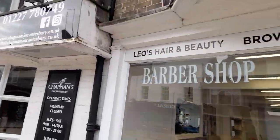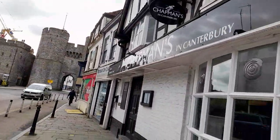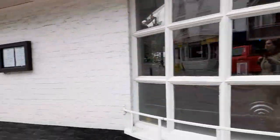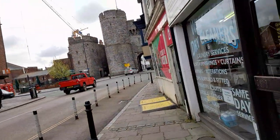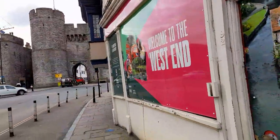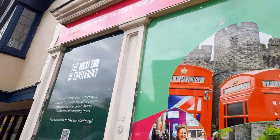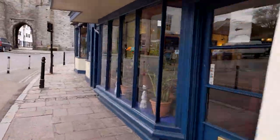A barbershop — Leo's Hair and Beauty — another barbershop. Chapman's in Canterbury, and again it looks like a pub-style restaurant. Then we've got Westgate Bright Cleaners. Welcome to the west end of Canterbury — 'Are you ready to take the pilgrimage?' That's nice, on an empty shop.